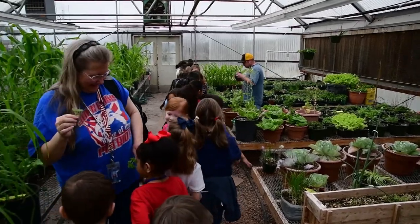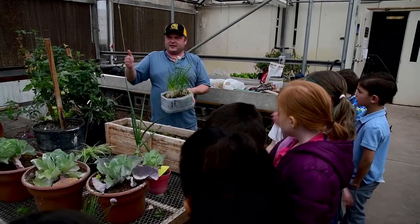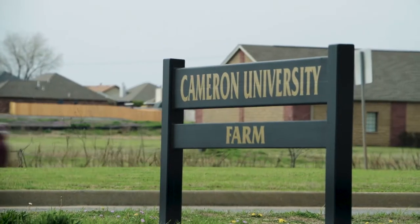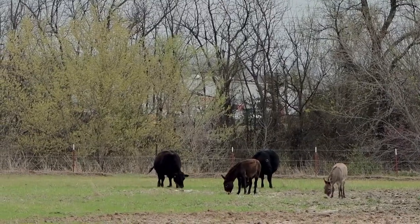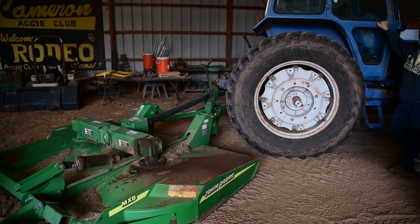A few other students took them through the greenhouse and showed them the different soils labs as well as the different plants and studies that we do in the greenhouse. Then we brought them down here to the farm to show them the larger animals — the cattle and the sheep — and exposed them to the different farm equipment that we use on a regular basis.